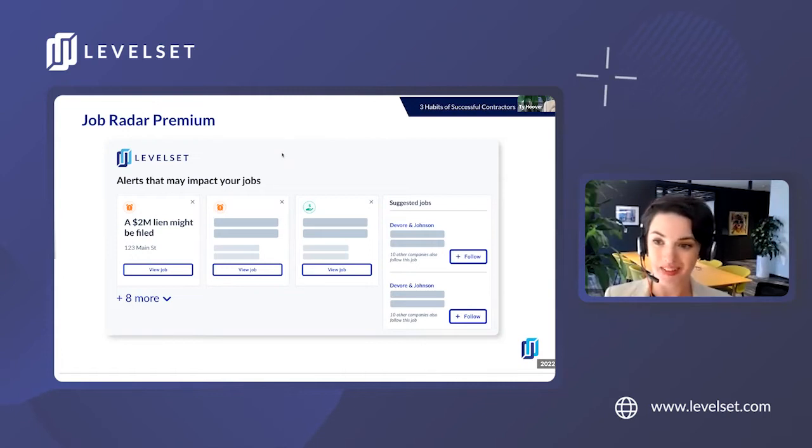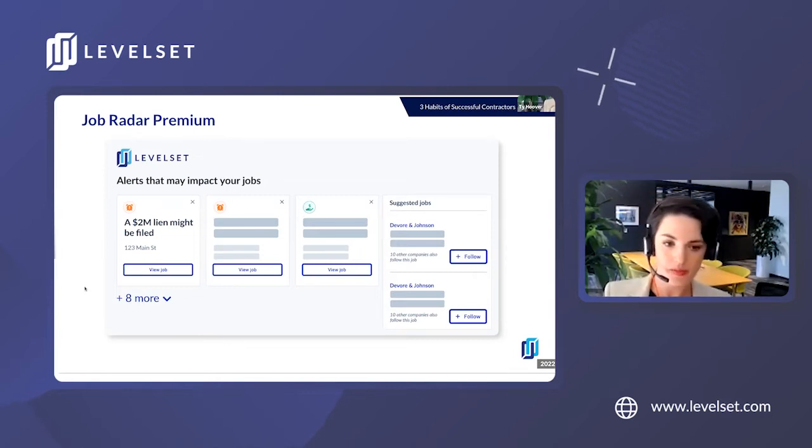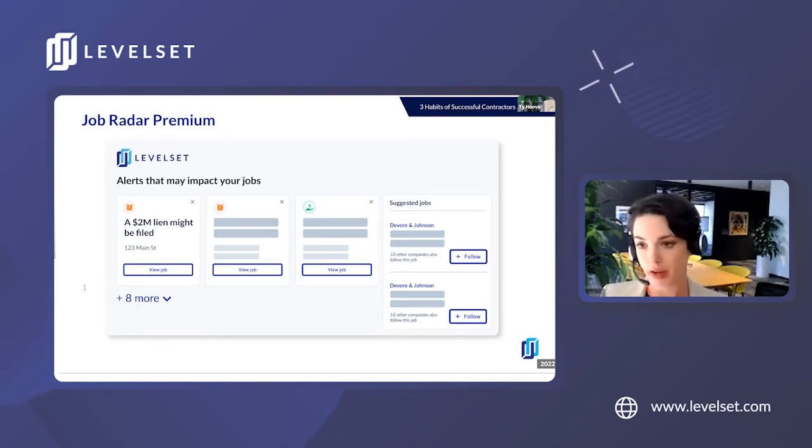In California in particular, we're going from our standard 90-day deadline to a 30-day deadline. You may or may not get that notice of completion on a reasonable timeline, so that can be really helpful. The information that JobRadar Premium provides will let you know what's happening on your project in real time, so you can focus your collections efforts on making sure your payment is secure. Maybe you're like some of my customers who don't typically send out prelims to GCs who they've worked with in the past. JobRadar Premium is a great way to keep tabs on those jobs without negatively impacting those relationships, because we know how important relationships are in construction.